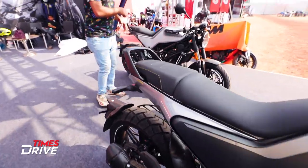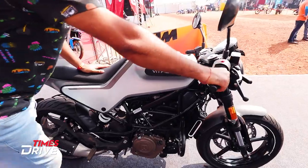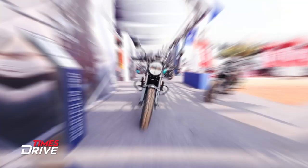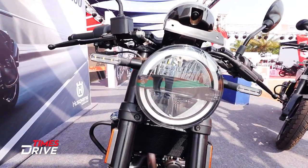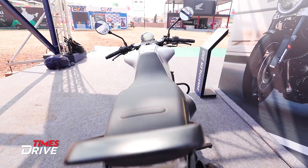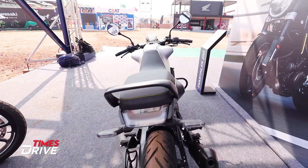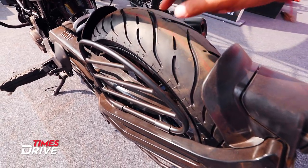Looking at the design of the Vitpilen, you'll get a cafe racer type feel. Clip-on handlebars are also given. The same instrument cluster and headlight are shared with the Svartpilen, and the rear also gets LED lighting. The tires are more track-oriented — not like the Svartpilen — though you can still get a little off-road experience.